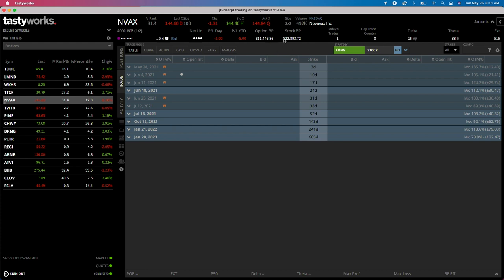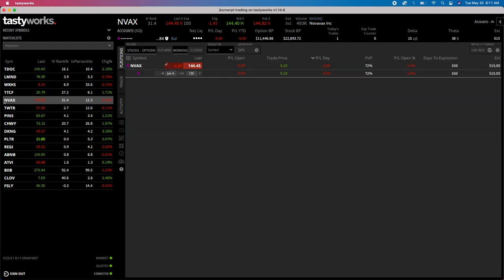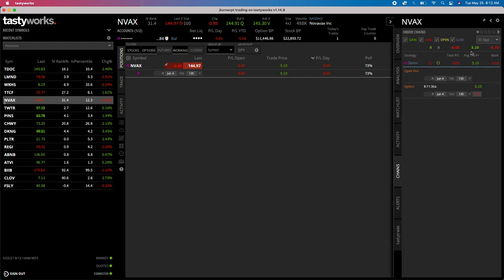You can see the white dot showing we are 10 days out in this account. We now have $11,446 of buying power remaining. In our Positions tab: Novavax, one naked put at 135 - we're open, down $5 on the position. We got paid $5.10. In the Activity tab, I got paid $5.10, and the Chains tab will keep track of all my trades on Novavax so we can track every roll.